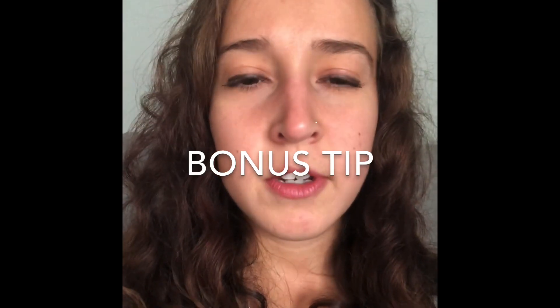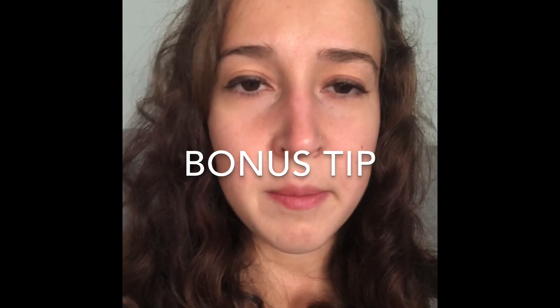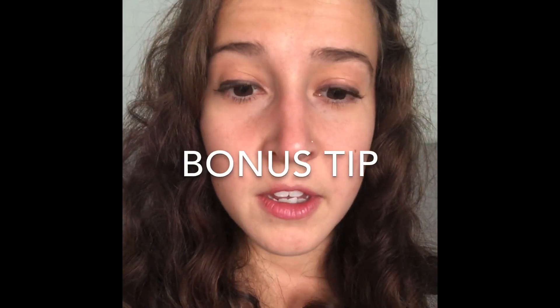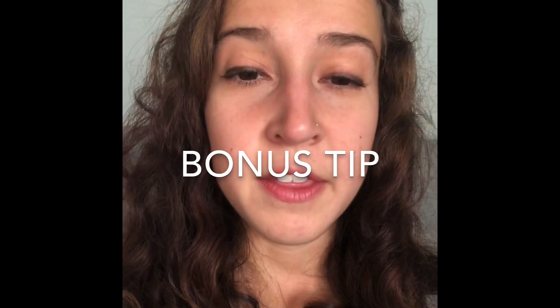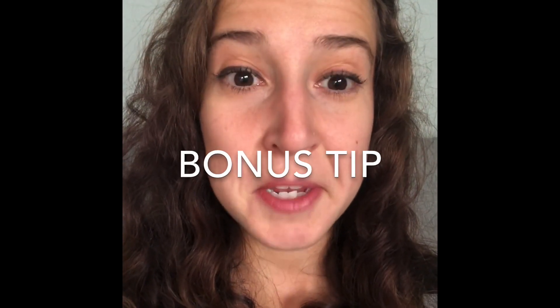Here's a bonus tip: find out what your local consignment stores are looking for, then go to the Goodwill bins and buy that stuff for 10 to 20 cents, and sell it to the consignment stores for cash. That way you won't have piles in your basement like me. If you liked this video, please subscribe and comment below on other tips and tricks you're looking for as a reseller.